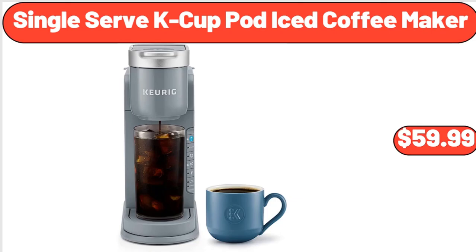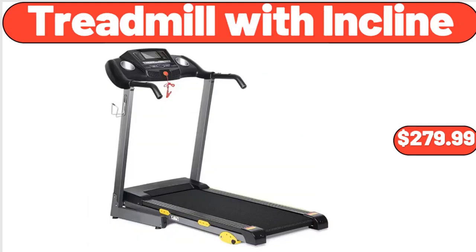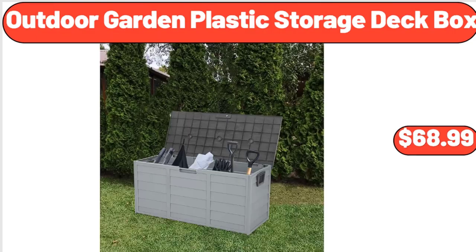Single-serve cake cup pot iced coffee maker, $59.99. 12-piece glass jars with bamboo lid square, $17.99. Treadmill with incline, $279.99. Outdoor garden plastic storage deck box, $68.99.